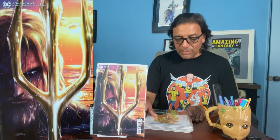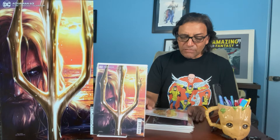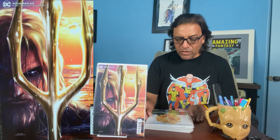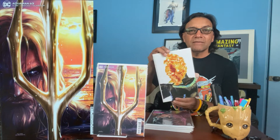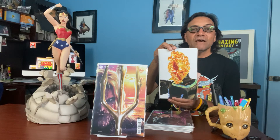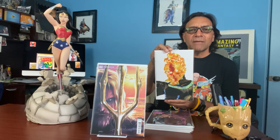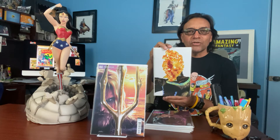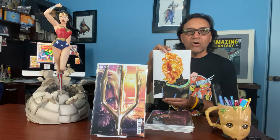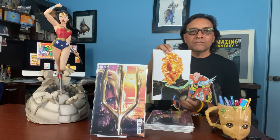This one is an Alex Ross cover — I believe it's a Fantastic Four cover, I don't recall. Alex Ross has done various comics of different characters. I think they're called Timeless. Once I get them all, I'm going to do a special video just for them.